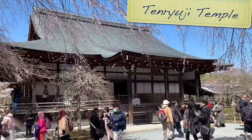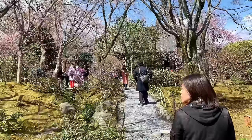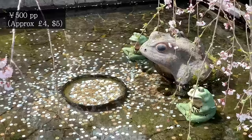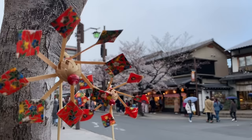Near the Bamboo Grove is the Tenryuji Temple. I do find that after a certain point temples start to blend into each other, but there are four I'd recommend in Kyoto and this would be one of them. With its beautiful gardens and peaceful lake, it's a world heritage site that ranked first out of the city's five great Zen temples. All these attractions are located in the Arashiyama district, which probably had my favourite shopping high street in Kyoto — the whole street had a vibe of a trendy friend who didn't quite know they were trendy.